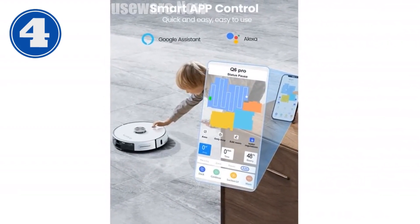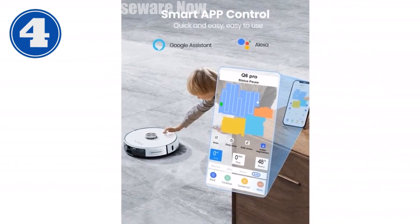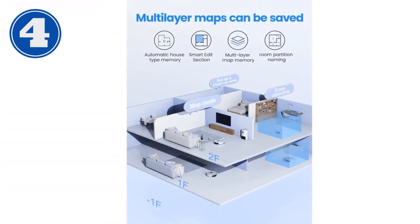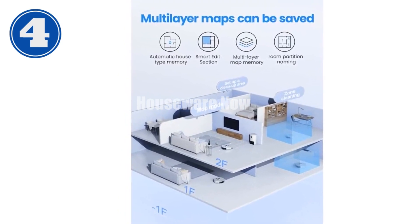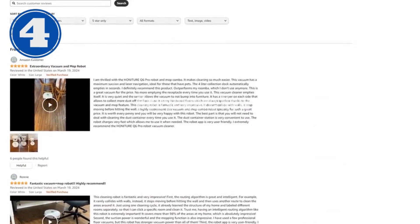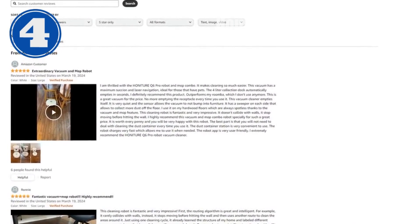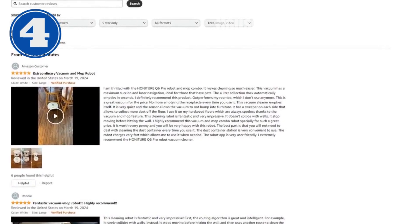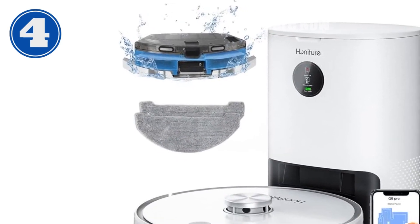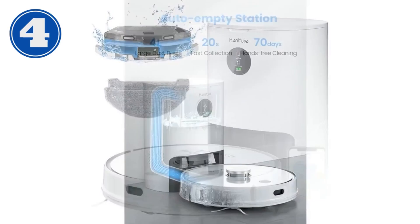It supports four cleaning modes, allowing you to customize the cleaning for different areas of your home. The 5200 mAh battery provides up to 250 minutes of runtime, covering up to 400 square meters of cleaning area. When the battery runs low, the Q6 Pro automatically returns to the charging station and resumes cleaning where it left off. With its two-year warranty and lifetime technical support, you can rest assured that your Q6 Pro will provide years of effortless cleaning. Get your HONITURE Q6 Pro today and experience the future of home cleaning.